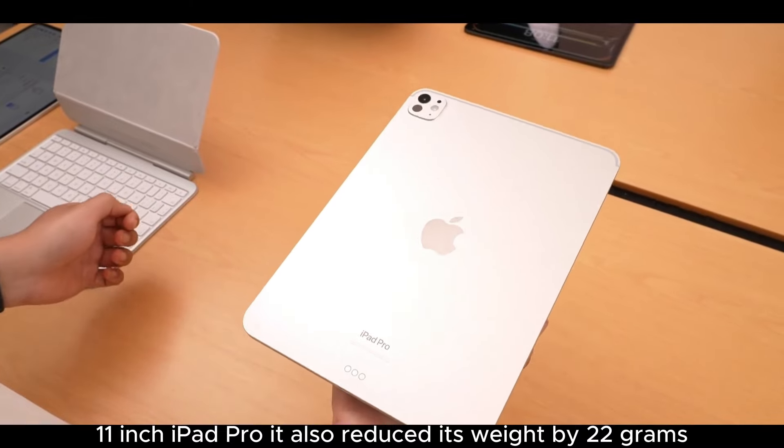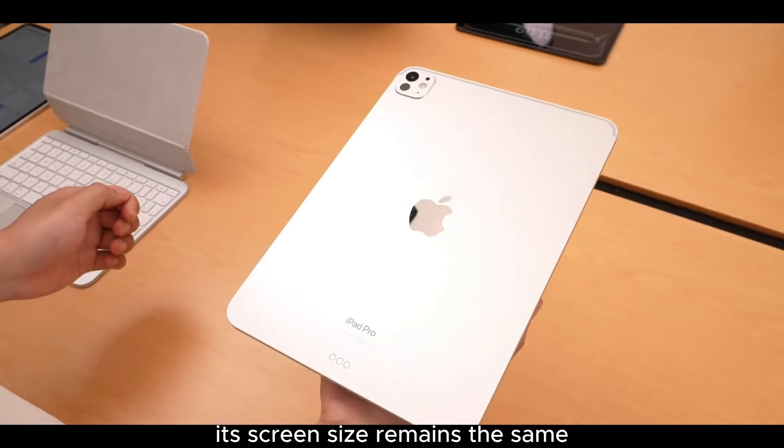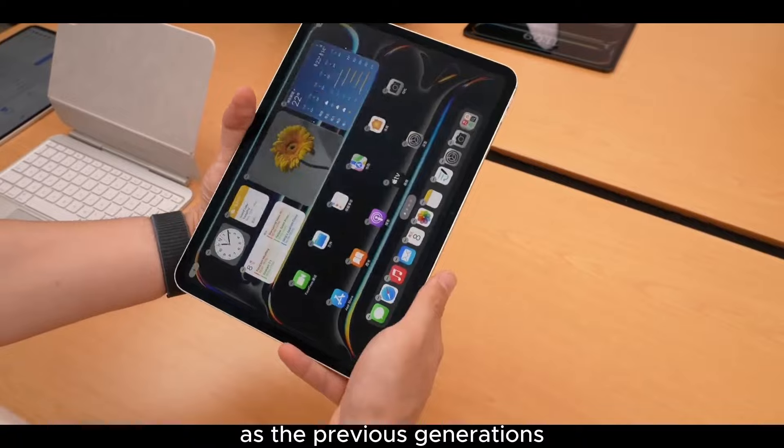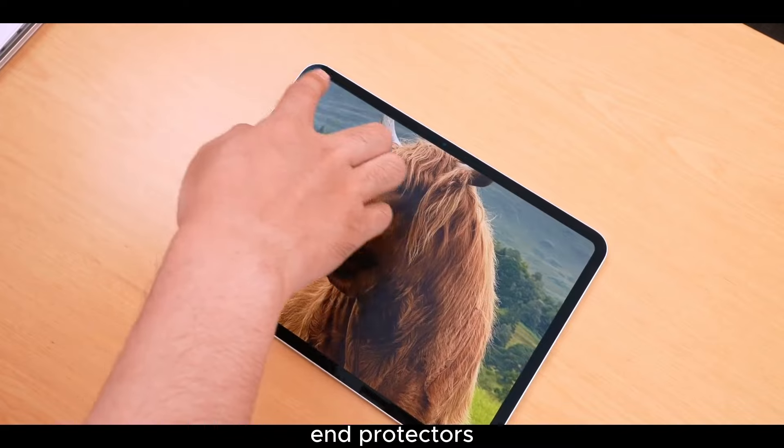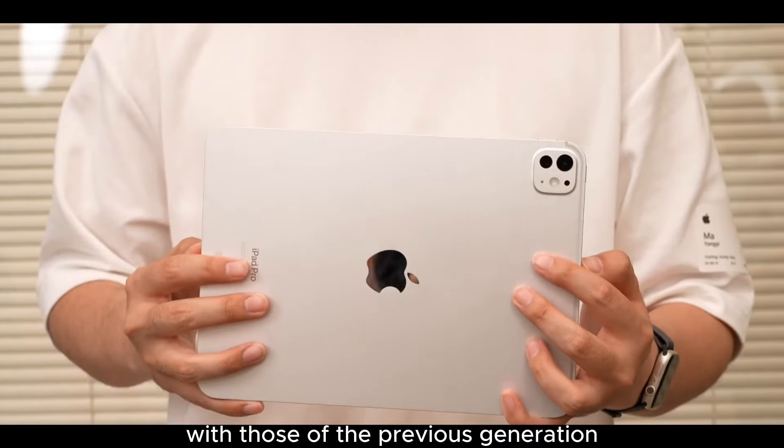It also reduced its weight by 22 grams. Strangely, even though its screen size remains the same as the previous generation's, the length of the device has slightly increased by about 1 millimeter. This means its cases and screen protectors are no longer compatible with those of the previous generation.